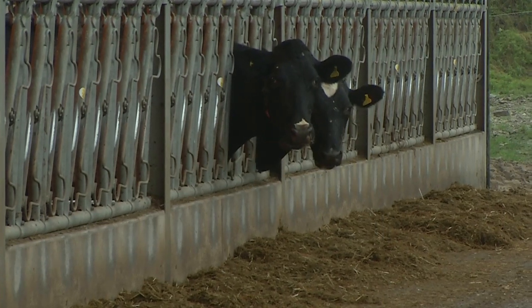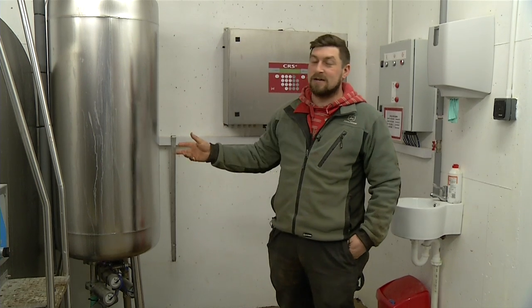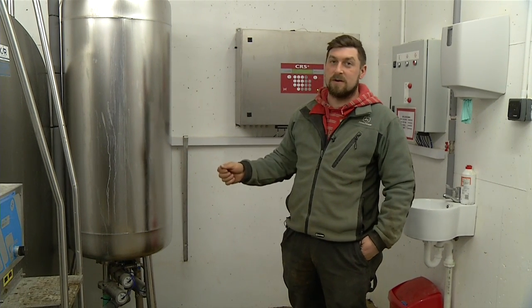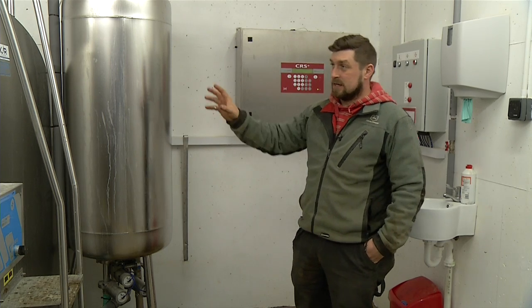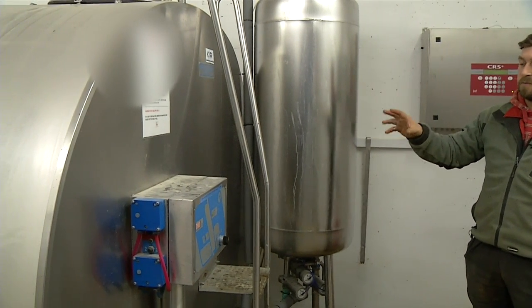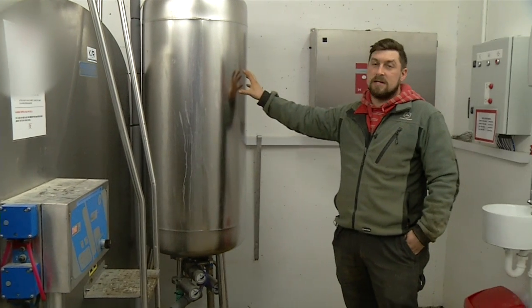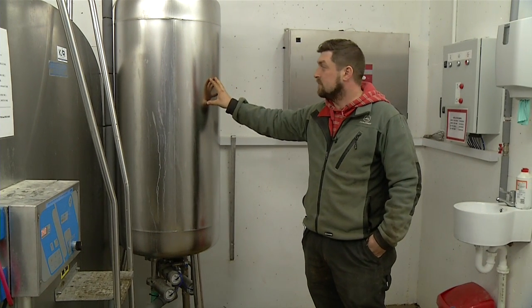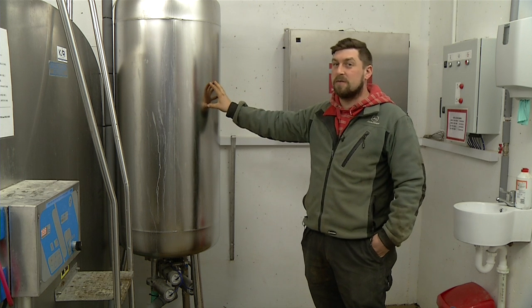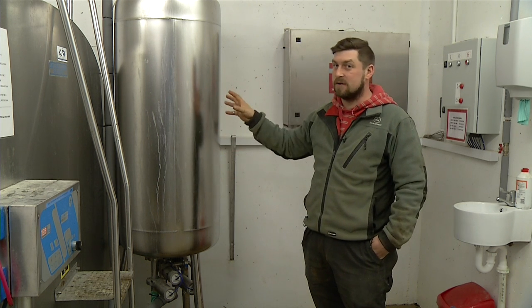Cows decide themselves when they want to be milked. Right in here is our tank room — this is where all the milk comes after the robots have taken it from the cows, into this big bulk tank. When the tanker arrives to remove the milk and take it to the dairy, our milk is pumped into this buffer vessel, because the robots are working 24 hours a day and there's no time for the tanker to take milk without interfering with the milk coming in.